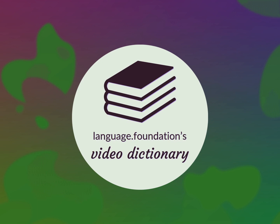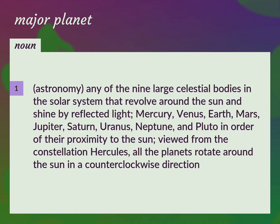Language.Foundation's Video Dictionary, helping you achieve understanding. Astronomy.